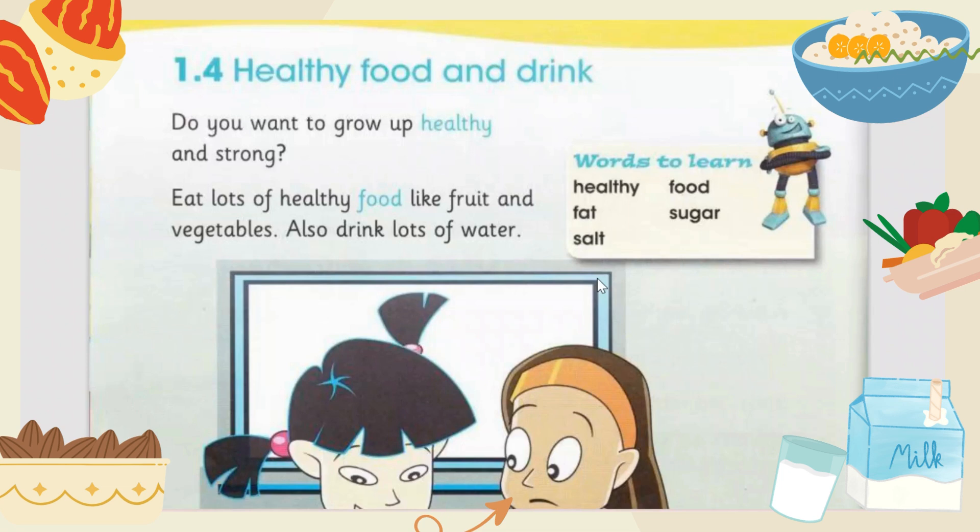So let's start. Do you want to grow up healthy and strong? What do you think 'healthy' means? Healthy is when you have a very good diet, you are very strong and fit. When you are eating healthy, you will grow up healthy and you will be strong.